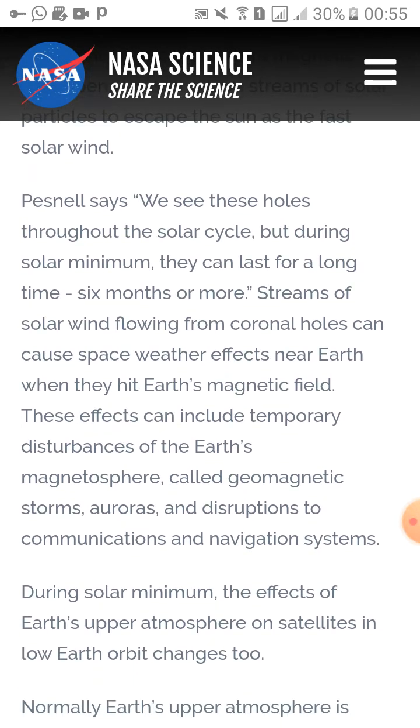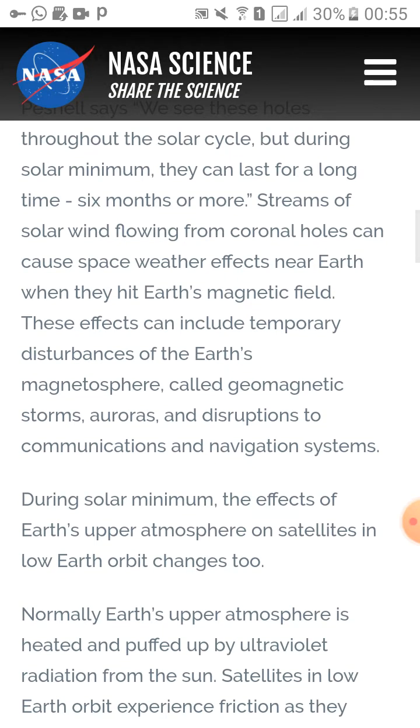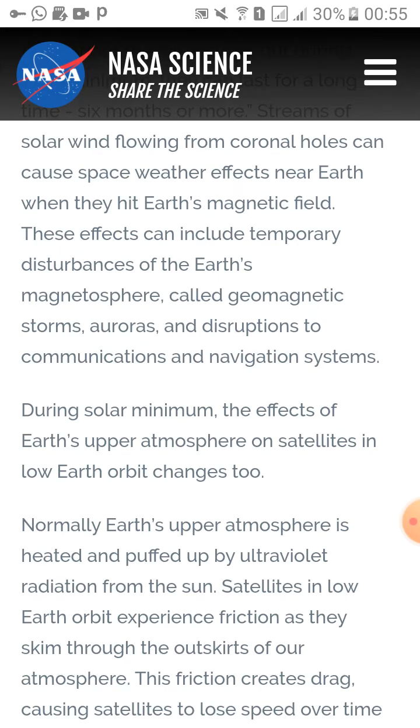Streams of solar wind flowing from the coronal holes can cause space weather effects near Earth. When they hit Earth's magnetic field, these effects can include temporary disturbances of Earth's magnetosphere called geomagnetic storms, auroras, and disruptions to communications and navigation systems.